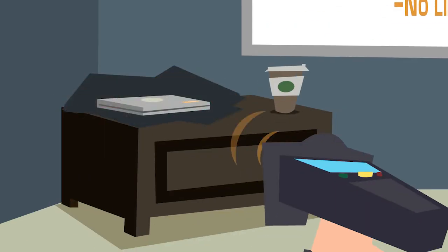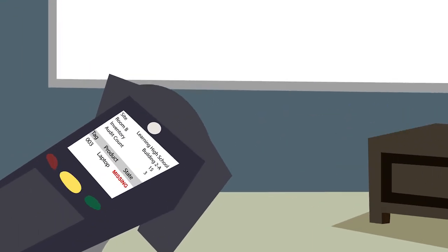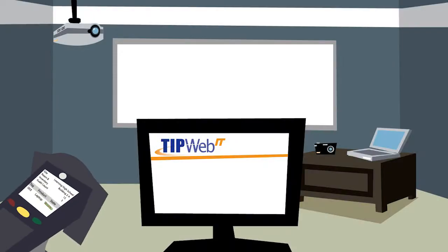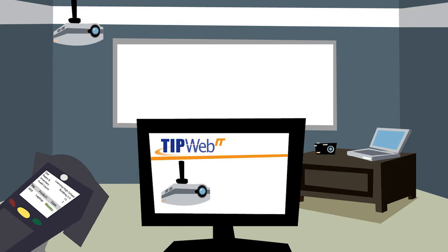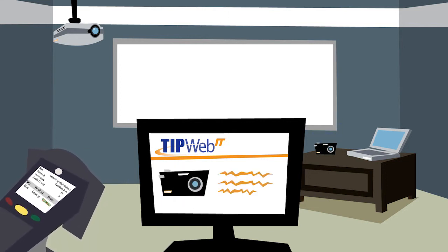Great for hard-to-reach or hard-to-find items. The RFID scanner tells you exactly which assets you need to find and where — by building and room. And because this is all done in real-time, your valuable inventory data is immediately stored in TipWeb IT, where you can report and reconcile any exceptions.